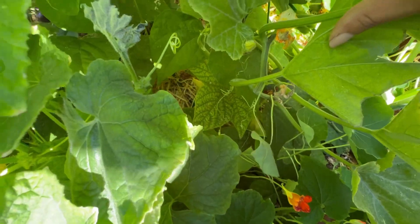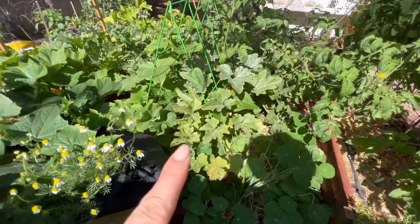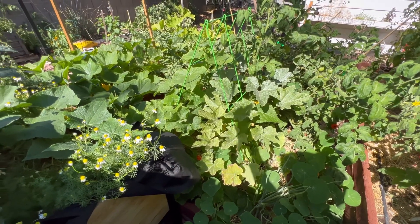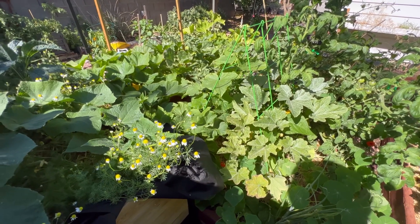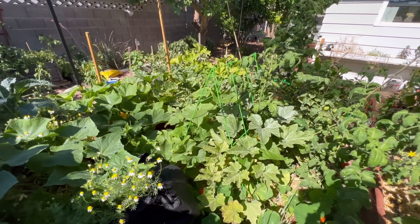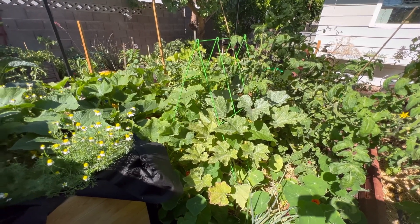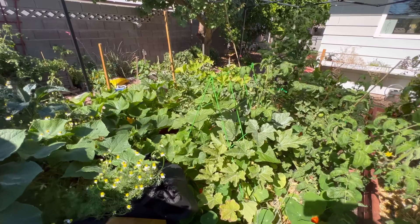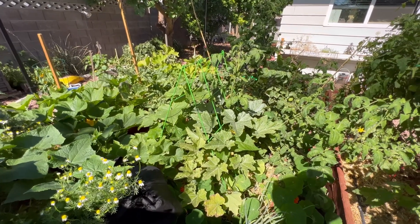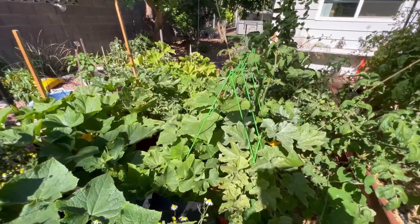I have green beans growing under here — you really can't see them. I have a few green bean plants and I planted them under here because I knew the squash and cucumbers would come up over this A-frame trellis and create some shade underneath, since I have not had great success with green beans — it gets so hot here that they just peter out. They are giving me some green beans; I have a handful inside, maybe enough for a little snack.